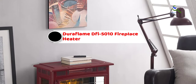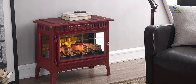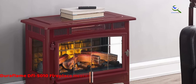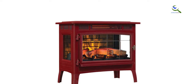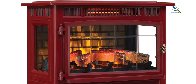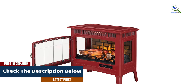Moving on at number 4, we have the Duraflame DFI-5010 Fireplace Heater. The Duraflame DFI-5010 is one of the most aesthetically pleasing heaters on the market. With its beautiful fireplace-like appearance, you can convince yourself that you're in front of an actual fireplace and not a mere space heater. Its small size means you can place it nearly anywhere — just make sure to keep any flammable items at least 3 feet away on all sides. It also has plastic feet to prevent hot metal from damaging your floor.